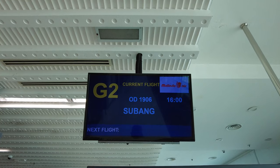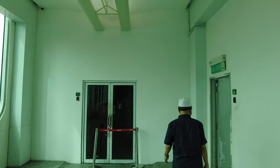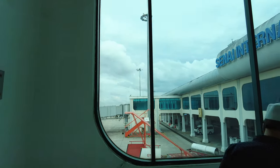Boarding has begun and I am one of the first few passengers to board. Since I'll be flying on an ATR 72, I'll have to head down the stairs and walk across the tarmac to the aircraft.